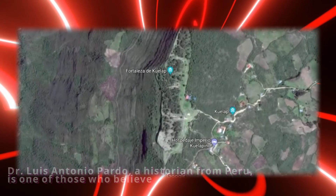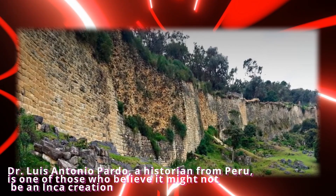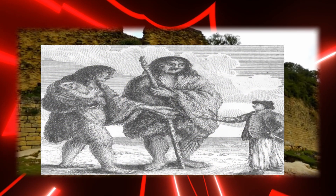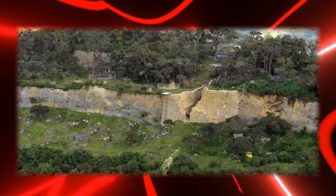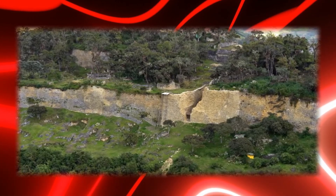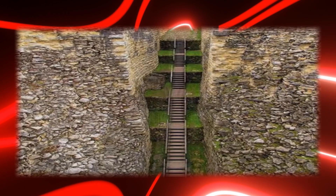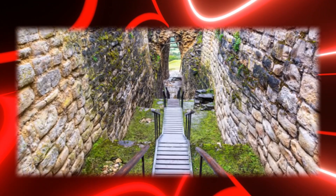Dr. Luis Antonio Pardo, a historian from Peru, is one of those who believe it might not be an Inca creation. He thinks it was abandoned by an even older, vanished civilization, which the Inca people discovered and used. It is believed that this was a large-scale agricultural laboratory because of the pond's shape and the variety of wet and dry levels it contains. However, creating it took extremely advanced hydraulics understanding, and we have no idea where it could have originated.